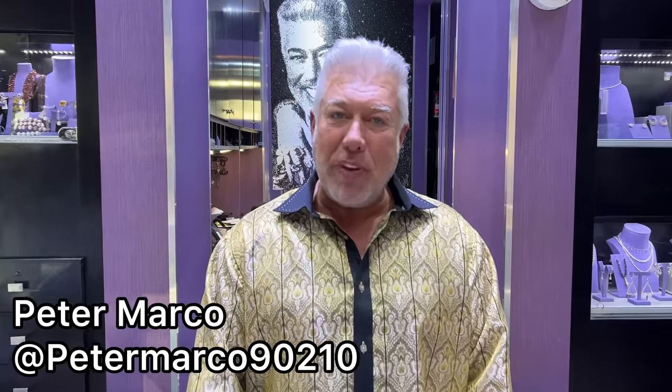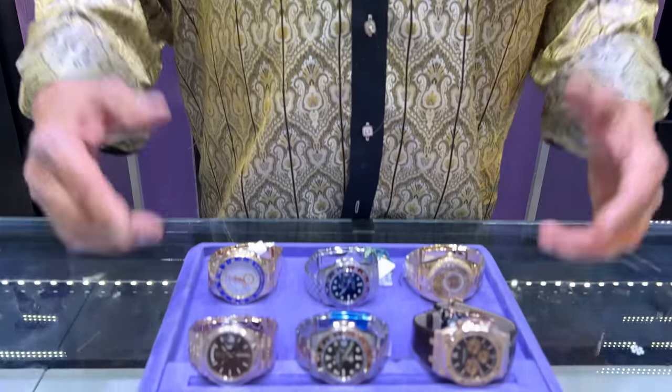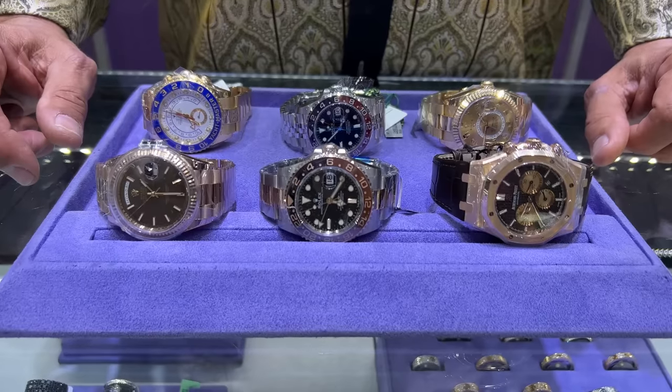Hey guys, we're at the start of a new video. It seems it's becoming pretty common that we get so many new watches in and we start off with the new watches.